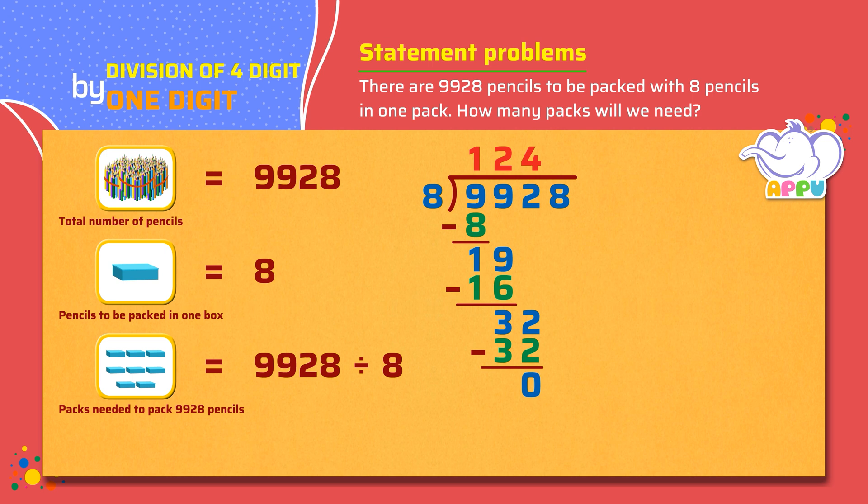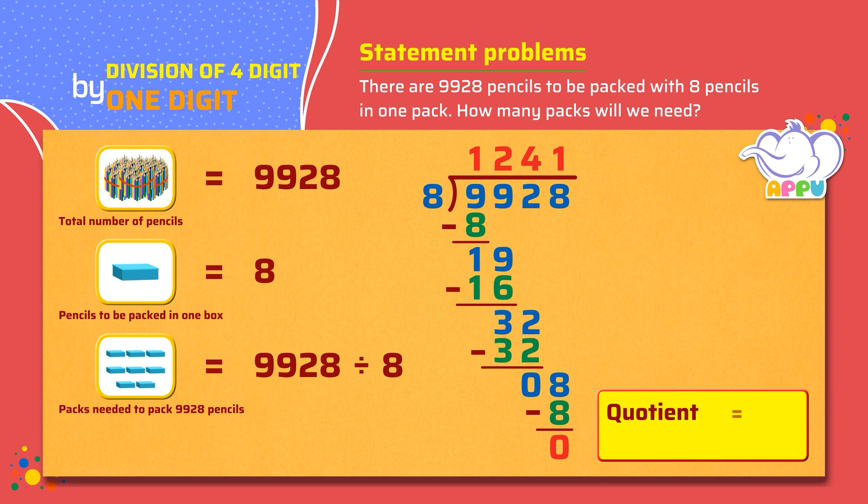Next, we bring down the number in the ones place, which is 8. So the number now becomes 8. We figure out how many 8's it takes to make 8, which is 1. We multiply 8 and 1, we get 8. We subtract 8 from 8, we get 0. We stop the division because 0 is less than 8. So the quotient is 1241 and the remainder is 0.